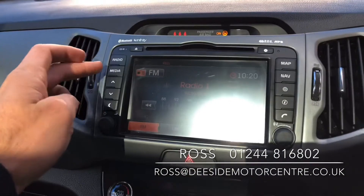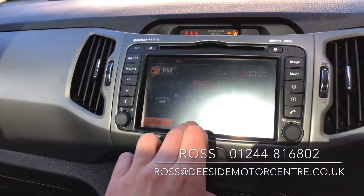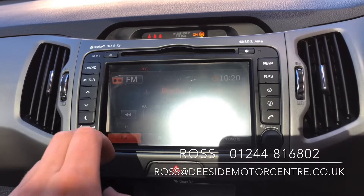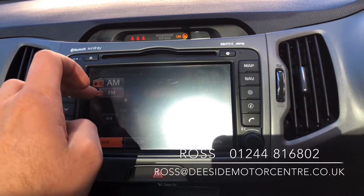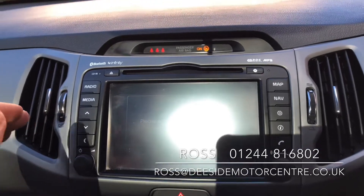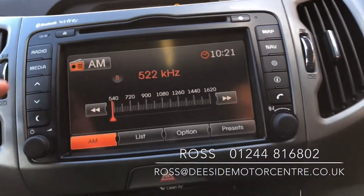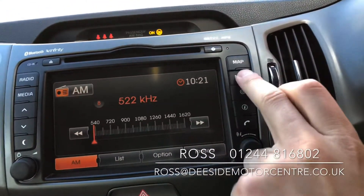In the centre you've got your radio with AM and FM. You've also got the media feature for playing your own music through the car, and you've got your sat nav.